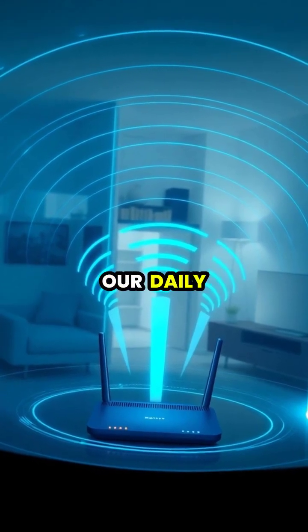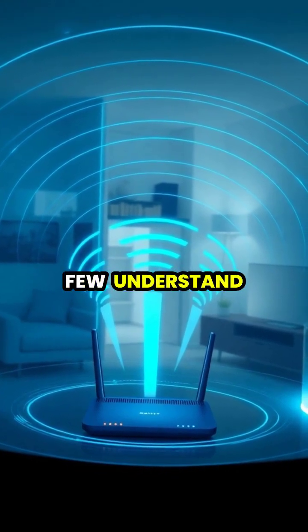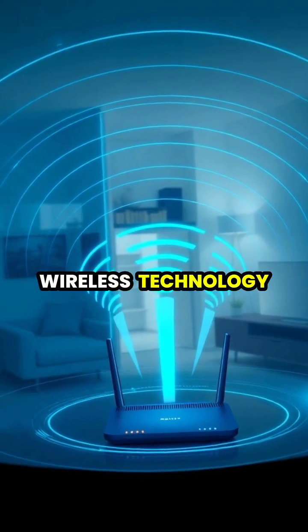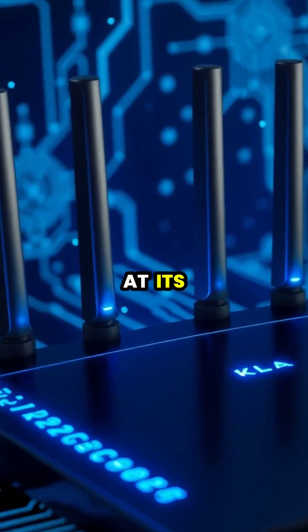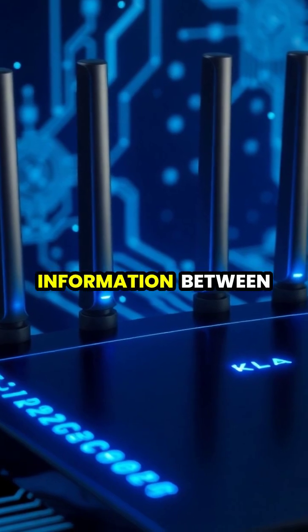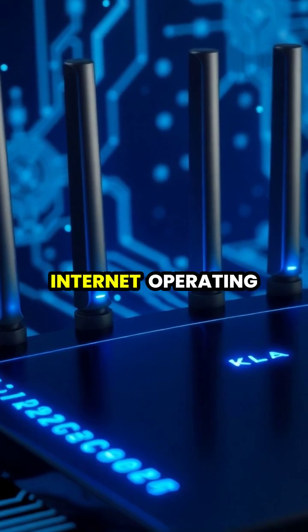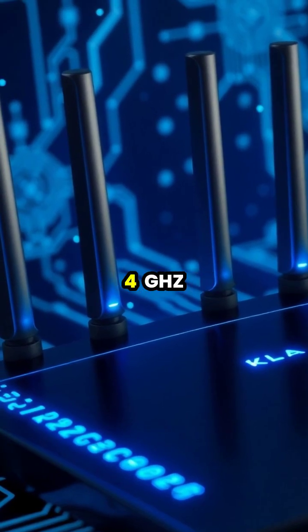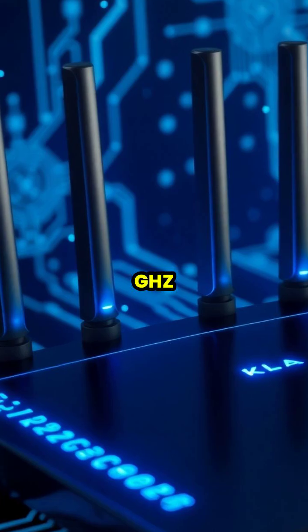Wi-Fi has become essential to our daily lives, but few understand the fascinating science that makes this wireless technology possible. At its core, Wi-Fi uses radio waves to transmit information between your devices and the Internet, operating on specific frequency bands, typically 2.4 GHz or 5 GHz.